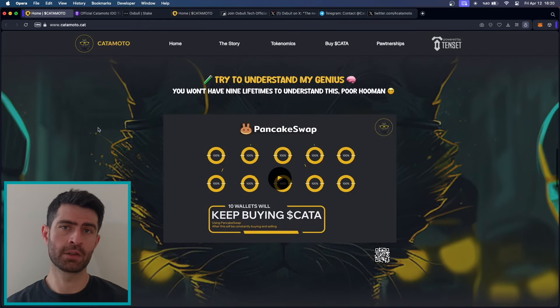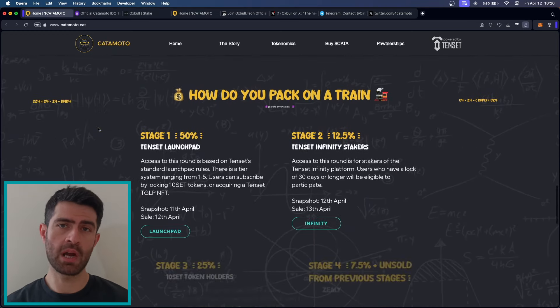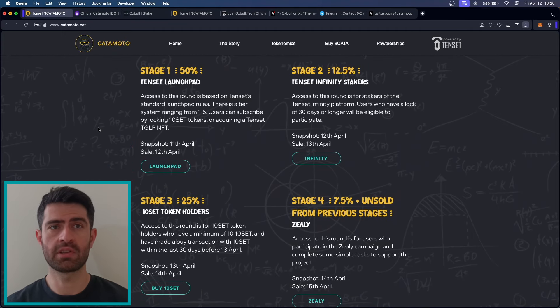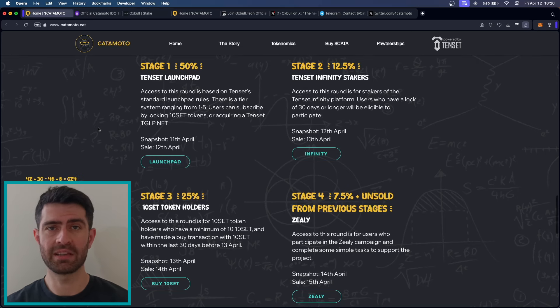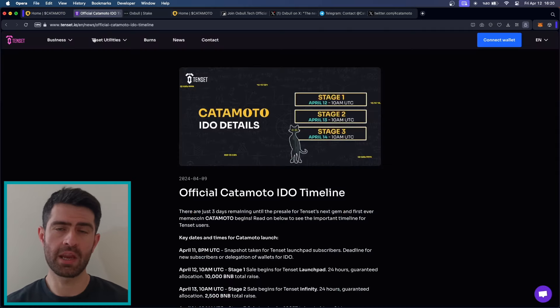Keta's token sale is divided into 4 stages, each with its own unique requirements and benefits. Stage 1 is reserved for Tencent launchpad participants, offering access to the sale based on Tencent standard launchpad rules. Stage 2 is for Tencent infinity stakers, while Stage 3 is for Tencent token holders. Stage 4, the final stage, is for users who participate in the ZLE campaign. Staking is an integral part of the KetaMoto ecosystem, allowing users to earn rewards by holding their tokens for a set period. Stakers of the Tencent infinity platform are eligible to participate in Stage 2 of the token sale, providing an additional incentive to hold their tokens.